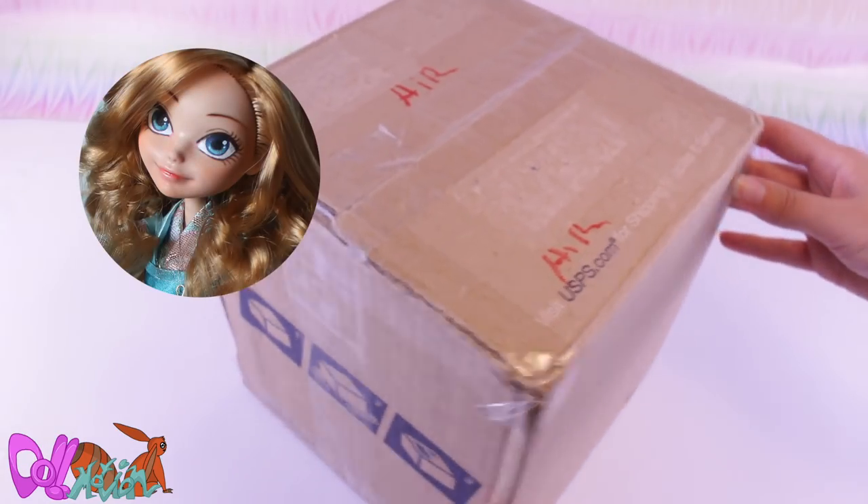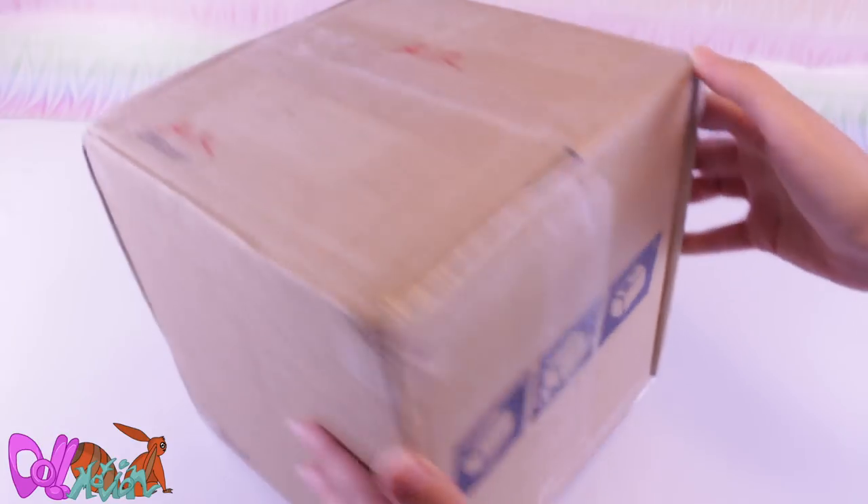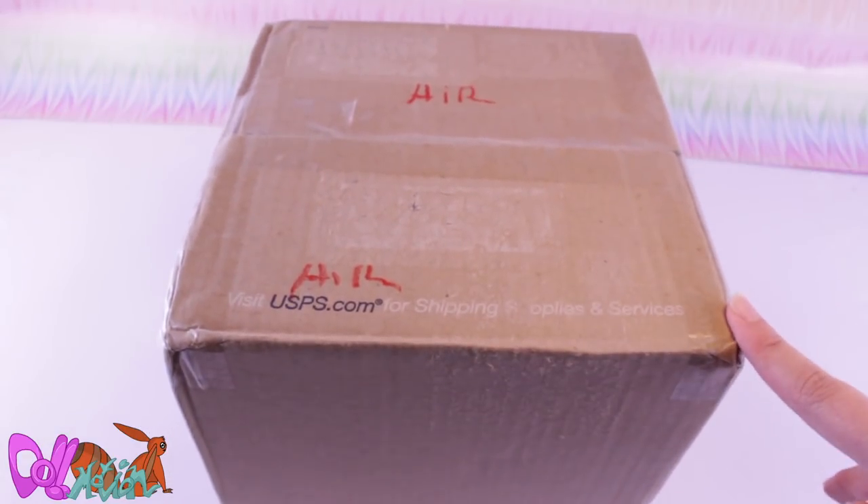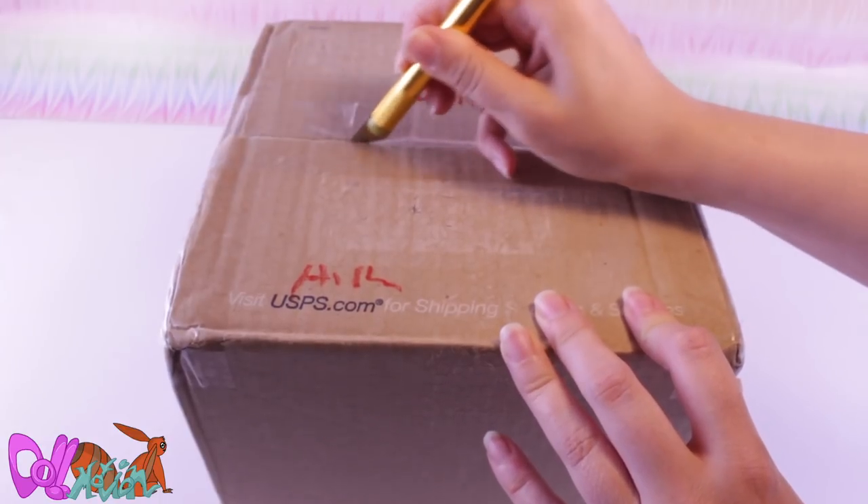Today I got a package from Deanna, all the way from America. I myself live in the Netherlands, so this box made quite a journey. Let's start unboxing!